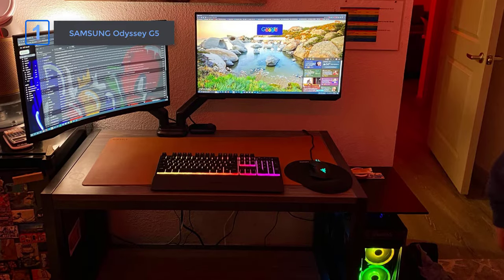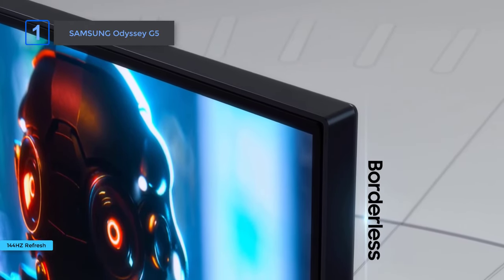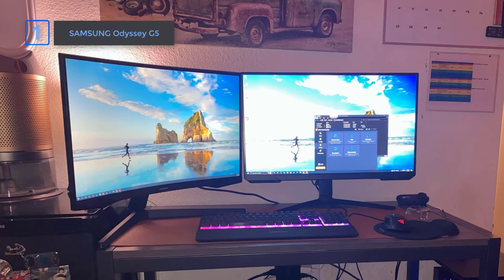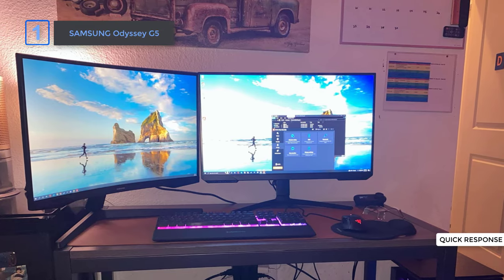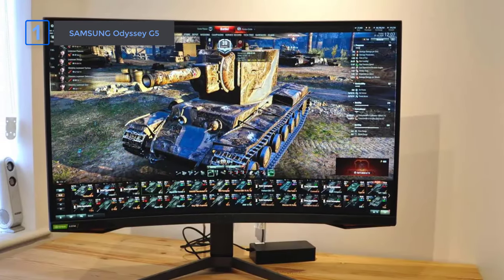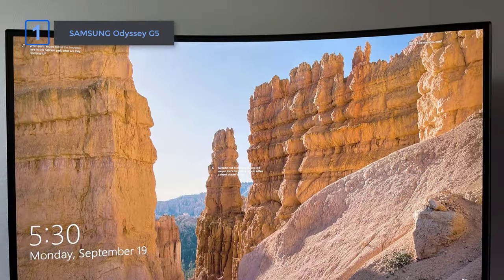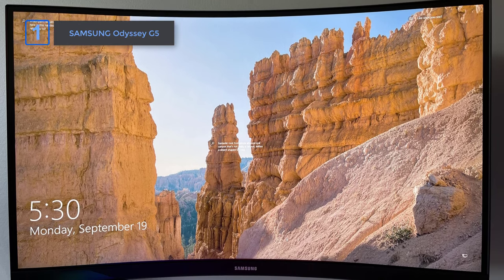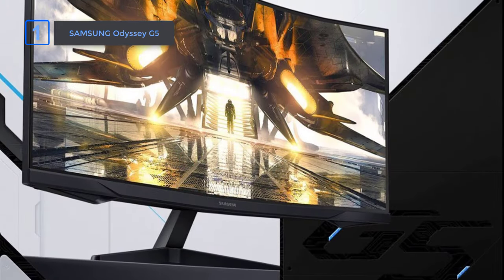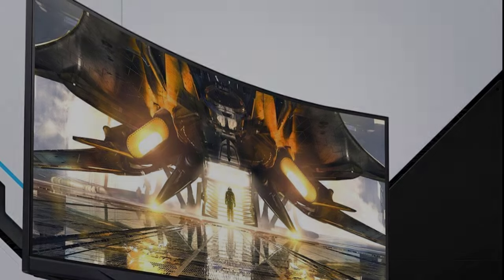Experience gaming like never before with a 144Hz refresh rate, more than doubling your potential frame production. Say goodbye to traditional screens as you get lost in seamless, super smooth transitions. The lightning-fast 1ms response time ensures you receive critical information at the speed of technology, offering a competitive edge. AMD FreeSync Premium adaptive sync technology minimizes screen tearing, stutter, and input latency, while low frame rate compensation ensures every scene flows seamlessly.